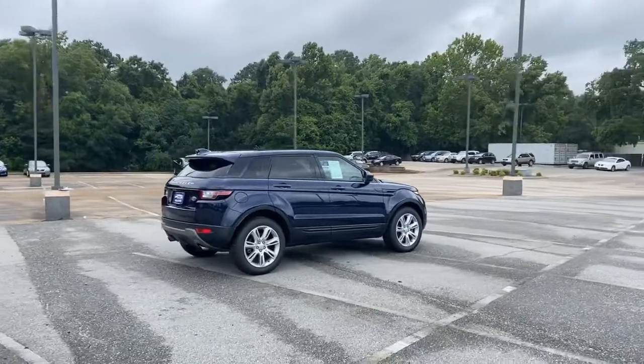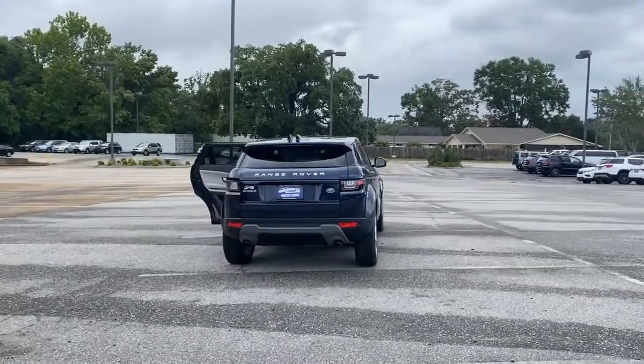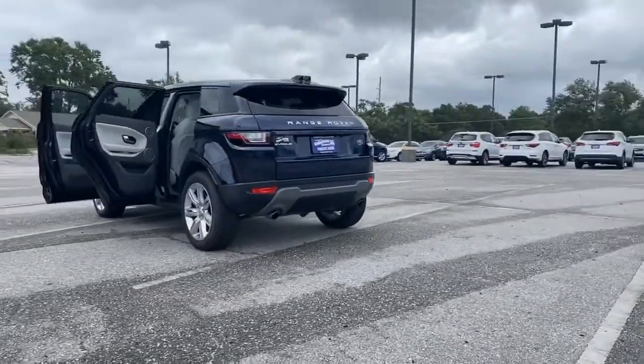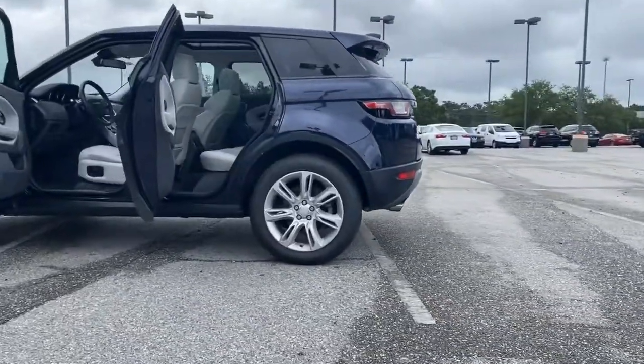Powered by a 240-horsepower, 2.0-liter, inline, four-cylinder, intercooled turbo engine with variable valve timing and has automatic 9-speed mode-select transmission. This Evoque delivers 250 foot-pounds of torque.